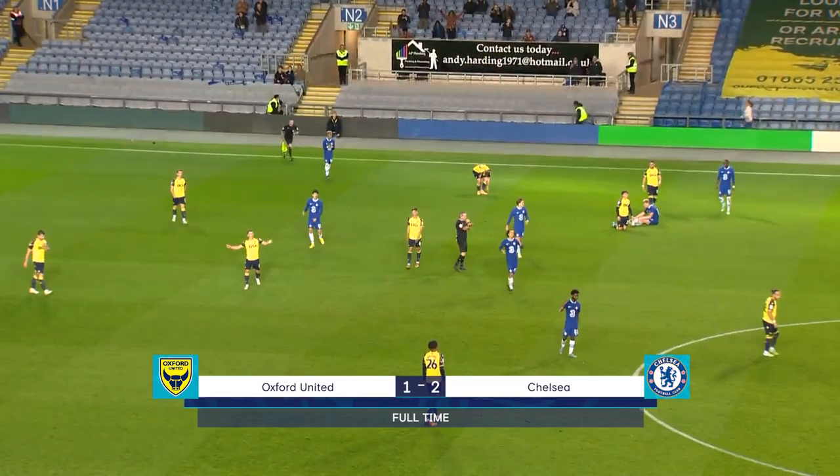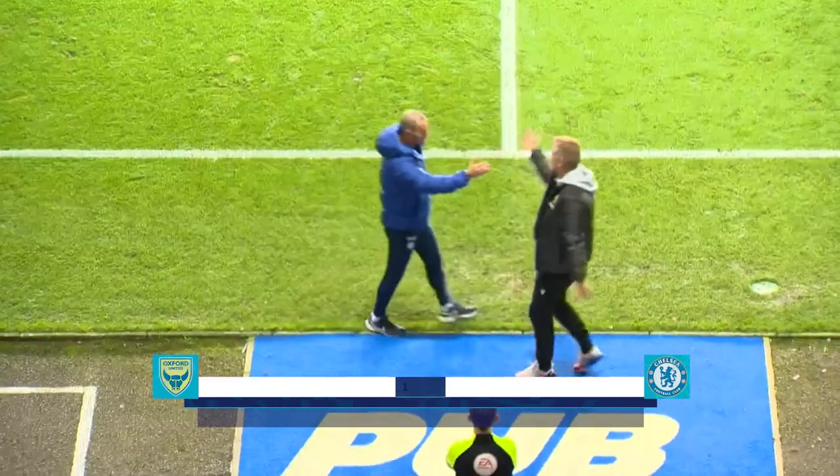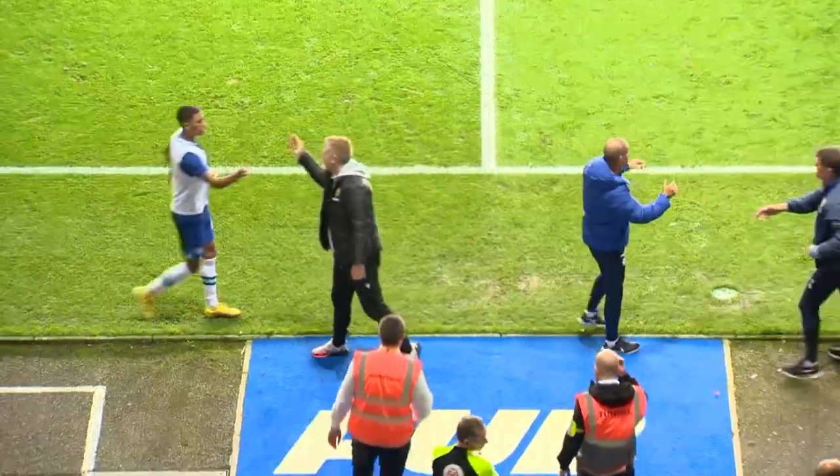Big, big win for Chelsea. They've beaten Oxford United here by two goals to one.